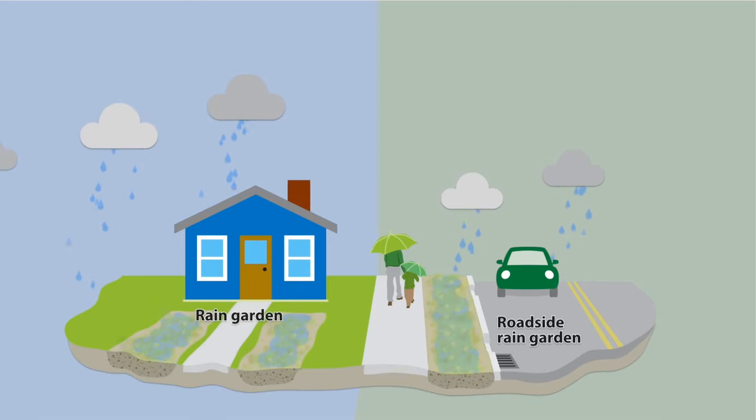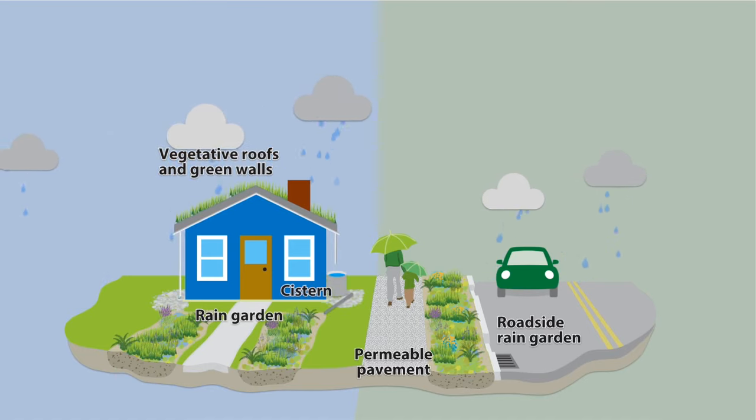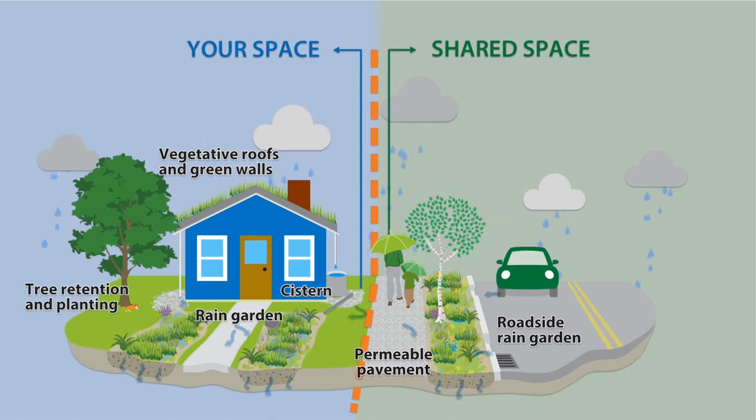We have a lot of tools in the toolbox: rain gardens, permeable pavement, vegetated roofs or green walls, rainwater harvesting with cisterns, and tree retention and planting. There's a space for these controls everywhere, and you get to be part of the solution.